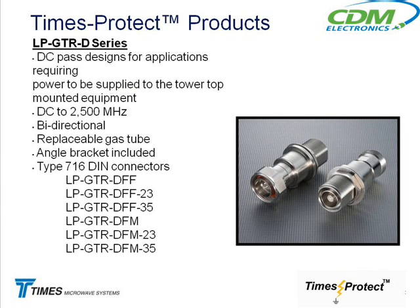The BTR and STR series are unidirectional — you can only install them in one direction, so you have to make sure the male connector is on the right side to protect the equipment. The GTRs are bidirectional, so you can install them in any direction without worrying about which side the male is on. They'll be female-female or female-male, and these are the ones that pass DC up to the tower top amplifier, smart antenna, or whatever.